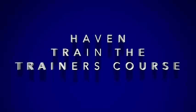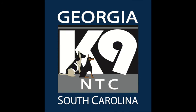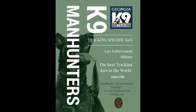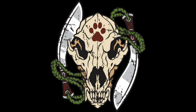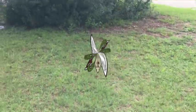Welcome to day six of our Train the Trainers course and we're seeing Haven again. She's absolutely been the rock star of this course. She just never seems to fail and constantly seems to improve, and that's amazing coming from a four-month-old puppy. Enjoy this video — it's absolutely wonderful.